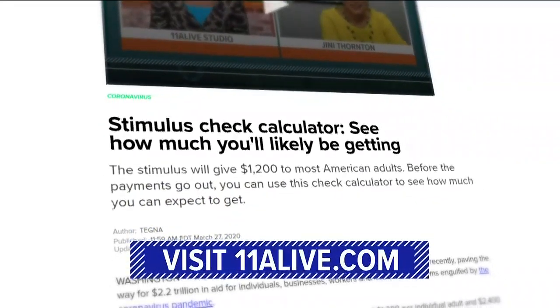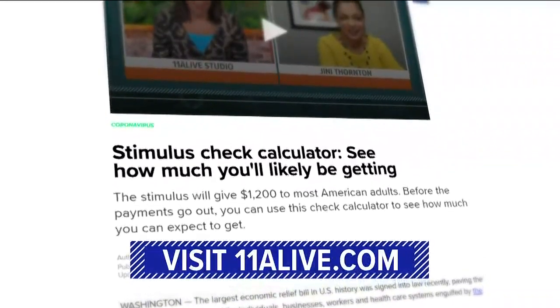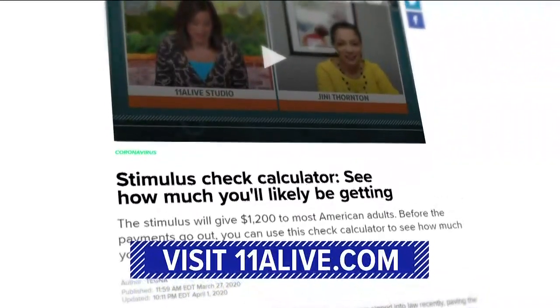That's up right now at 11alive.com, where we also have answers to several frequently asked questions about those stimulus checks.